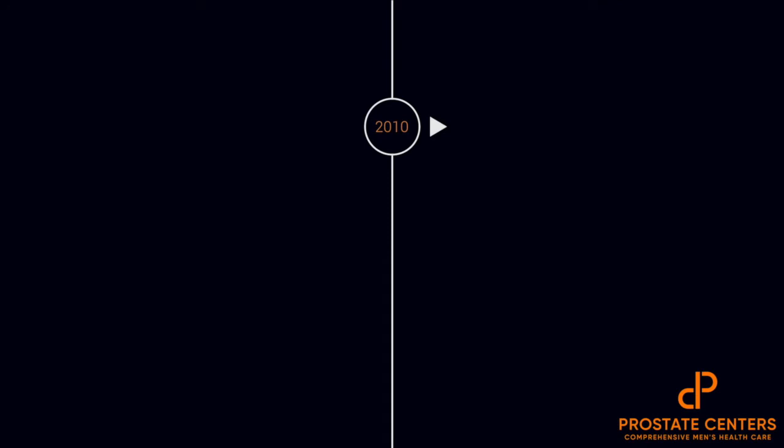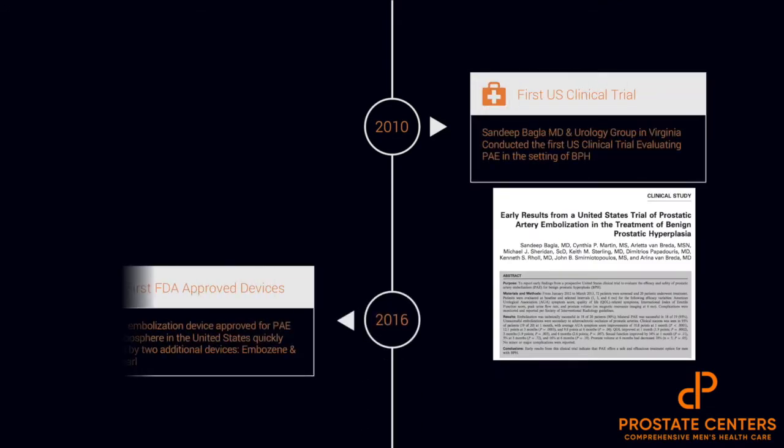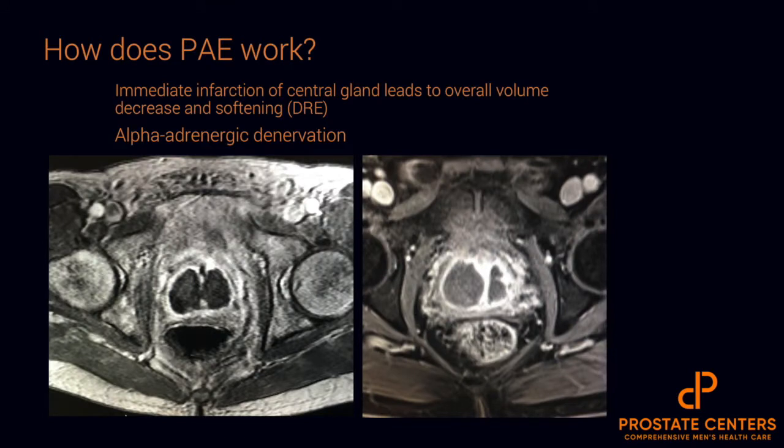About 10 years later, we published our early results from the first U.S. clinical trial of PAE in the setting of BPH, and it wasn't until five years later where numerous clinical studies had been published, at which point the FDA approved not just one but two devices for PAE in the setting of BPH. In 2020, more than seven international societies decided to endorse PAE as a reasonable treatment option for men with BPH, and that's where we've come to this point to date.